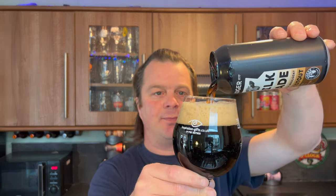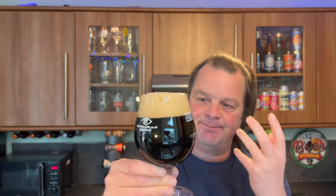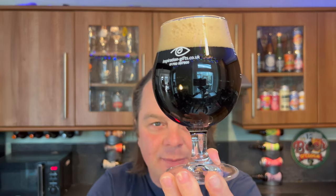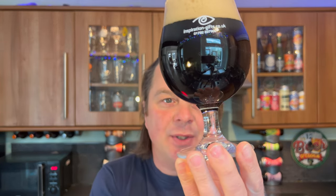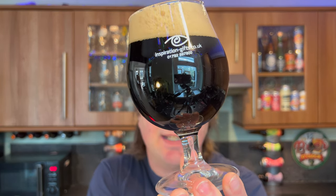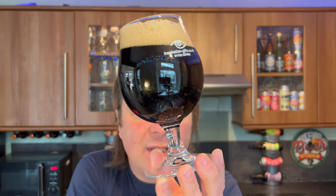It's got good head retention. Can you see the little bit of light bleeding through in the corner of the glass here? You can say stout definitely by the colour, but you could also probably say dark mild - it's looking like a dark mild.